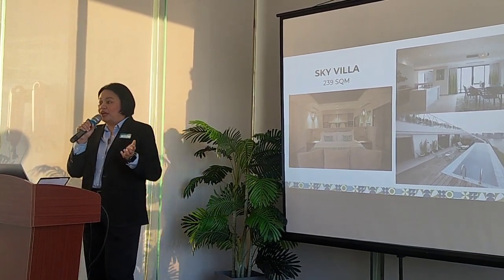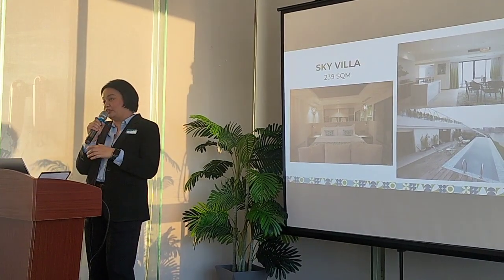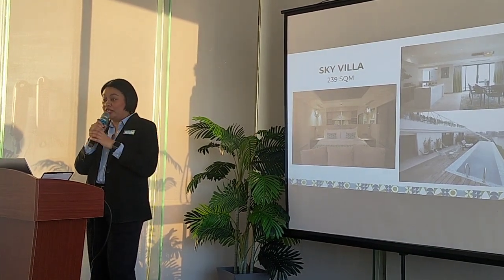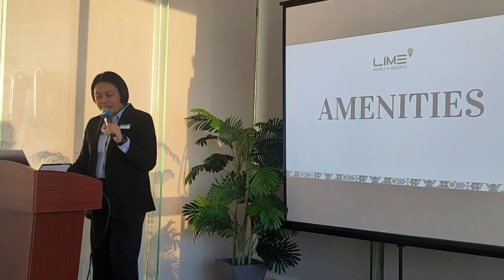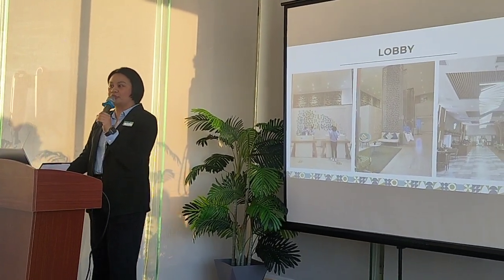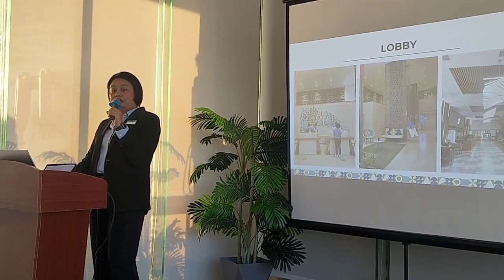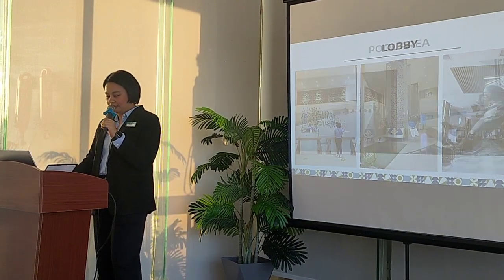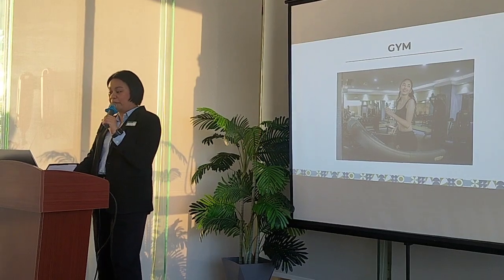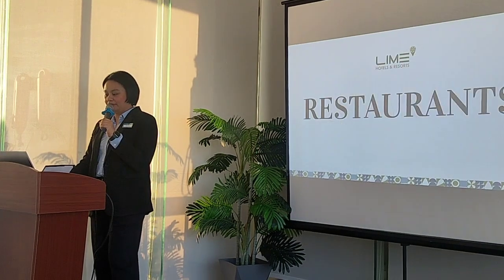Recently, we added a butler service for Sky Vila. So you don't have to go outside your room — you can just call our concierge, and if you need anything they can deliver everything to you. For the amenities, we have the lobby. Some of you have already checked in — that's the lobby pod. We have the ground floor lobby and then the second floor lobby. We have the whole area here at the penthouse. We have a gym and we also have a spa.